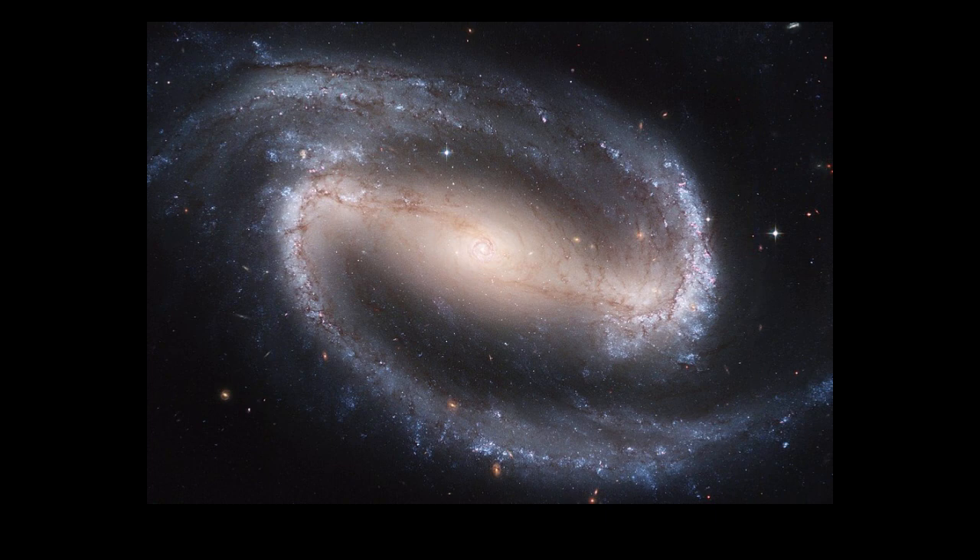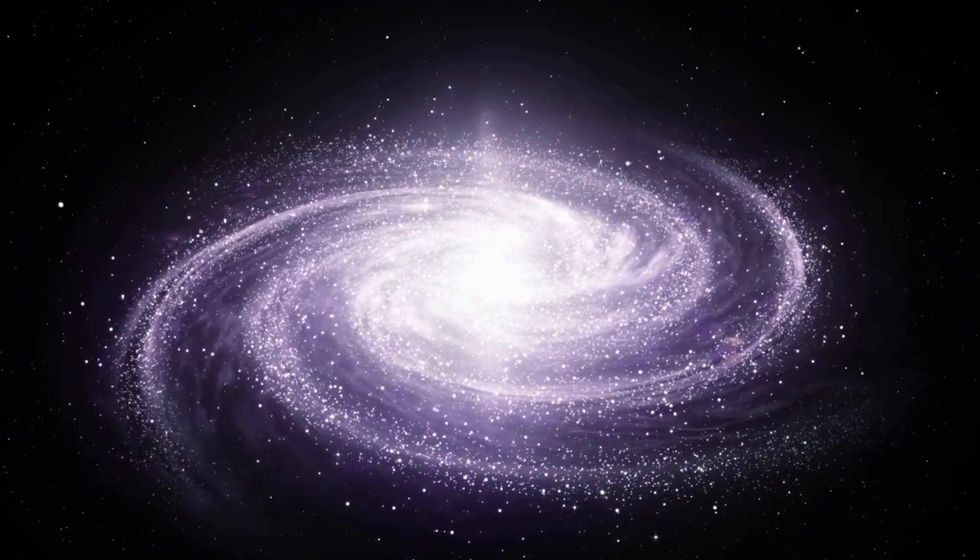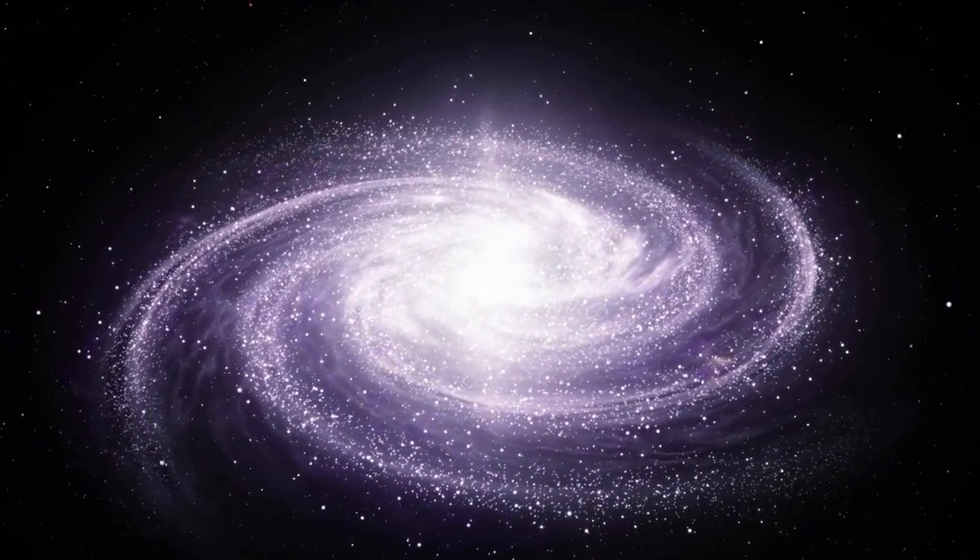But the structure of the Milky Way is not quite so simple. In addition to the bar and spiral arms, there are also other features that add to its complexity. For example, there is a large, spherical region of old stars known as the halo that surrounds the galaxy. And within the disk of the galaxy, there are also smaller structures such as star clusters and dust lanes.